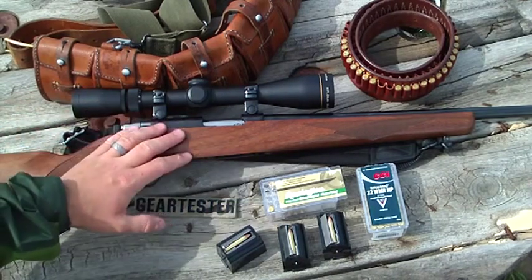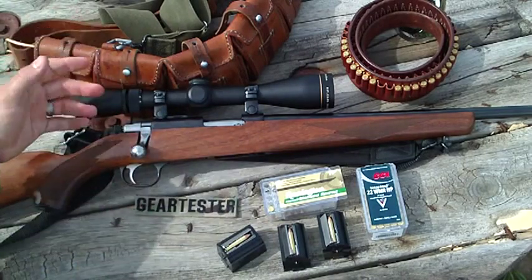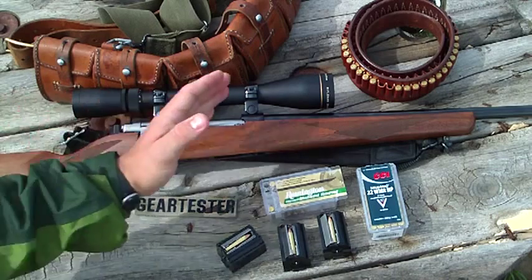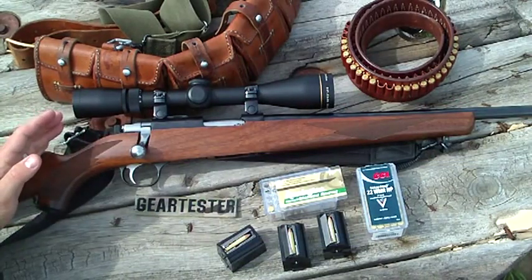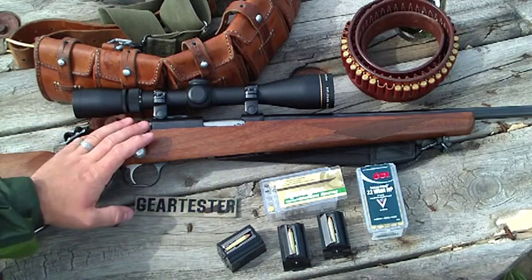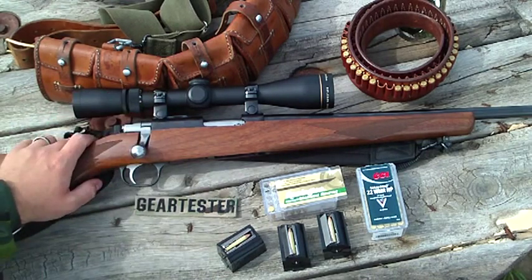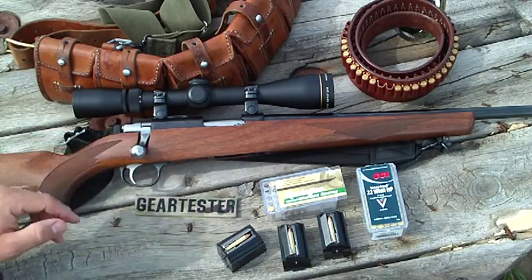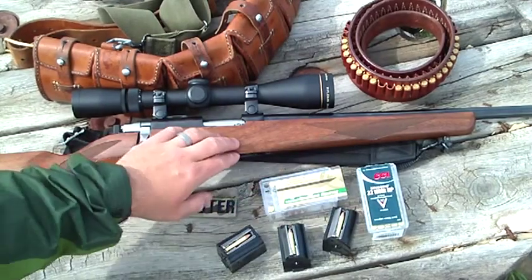The Ruger 77-22 Magnum is an awesome gun. I've had no failures to fire, no problems with it. It's bolt-action and just an awesome gun. Overall, this particular model is 39 inches total length. It has a 20-inch barrel and weighs 6.5 pounds before you mount an optic. You can also get it with stainless and a plastic stock, but I really like this walnut and blued steel with this excellent checkering. It's beautiful.